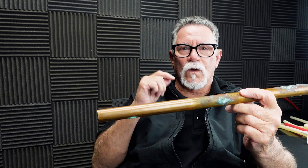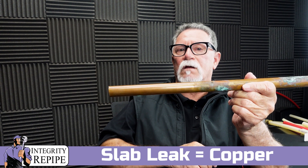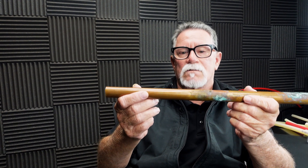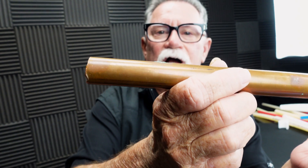I wanted to show you what water from municipalities and breakpoint chlorination does to actual type L copper piping. Type L copper is number one in slab leaks — all copper under a slab is type L copper. When you hear the term slab leak, that is always 100% of the time a type L copper failure. Inside walls it could be M, L, or K, but it doesn't really matter — the water is toxic, and this has been known about since 1984.